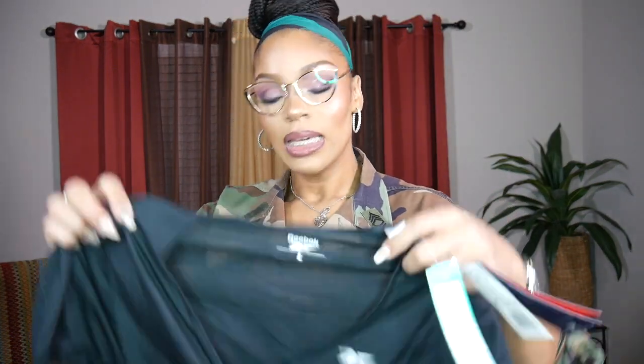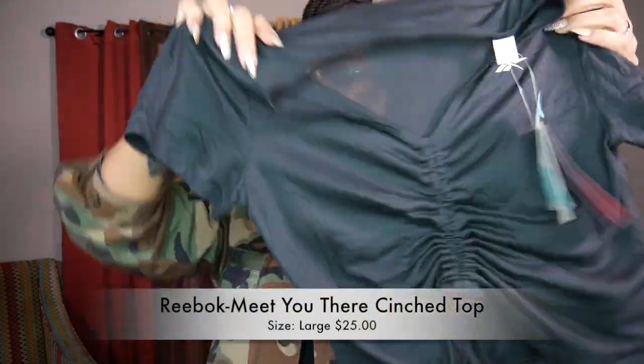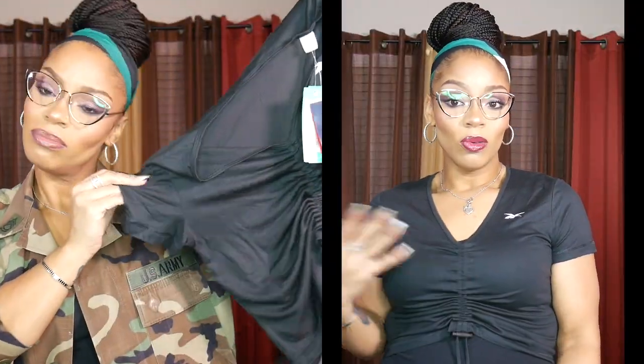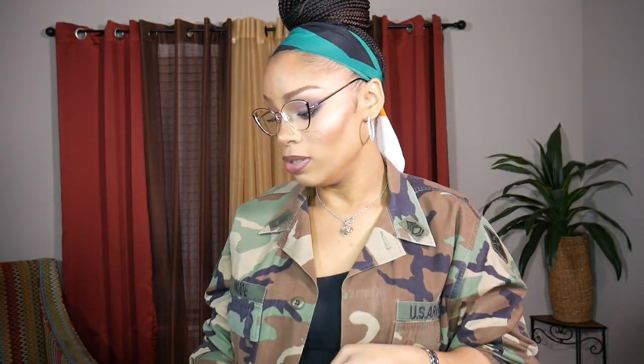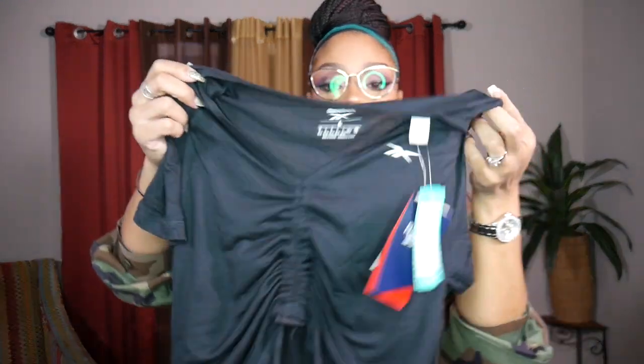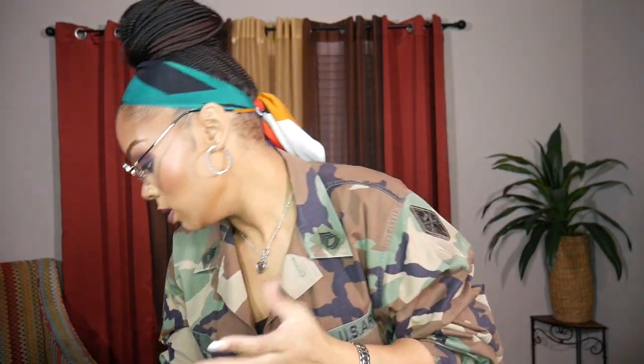The next piece she sent — what? I could wear this under this jacket, yes, but why would you send this? There's nothing cohesive about this box at all. You send me linen pants and then you send me this ribbed crop top. Am I going out on a nice summer stroll or what? No, ma'am. Would I wear this? Probably not. Would I buy this? Absolutely not.